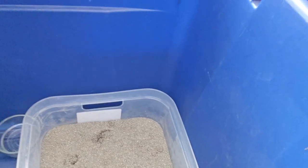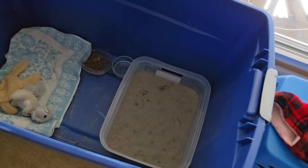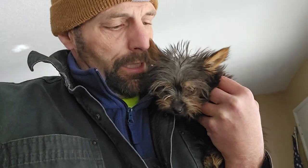We've already had success. She has used it a couple times, and actually this morning she went poop in it and we already cleaned it out. Took a piece of tissue, picked it up, and flushed it down the toilet — and that was all there was to it.